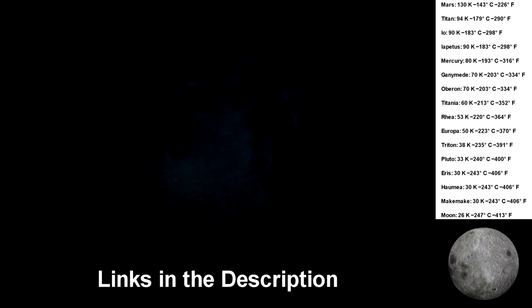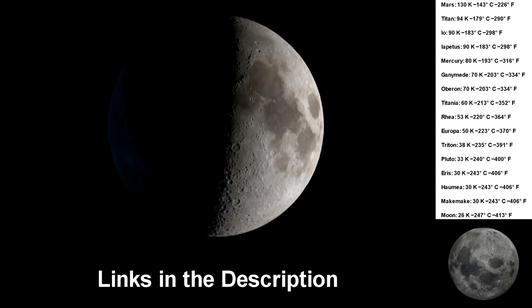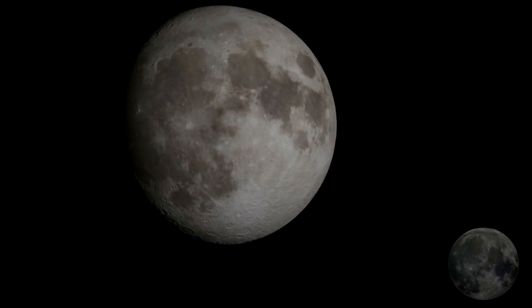There are links in the description if you wish to learn more about anything discussed in this video. Thank you for watching, and see ya!